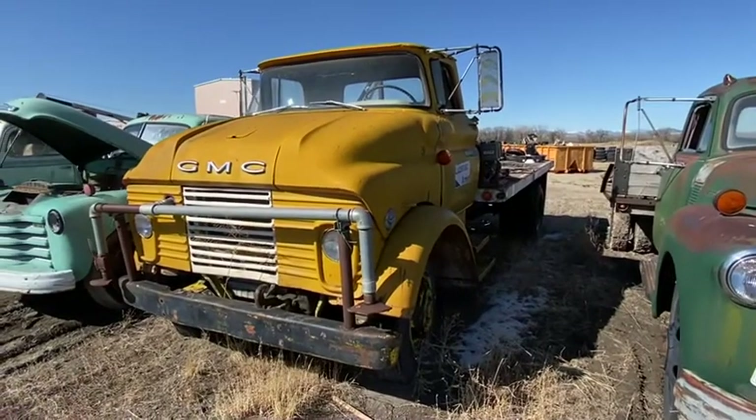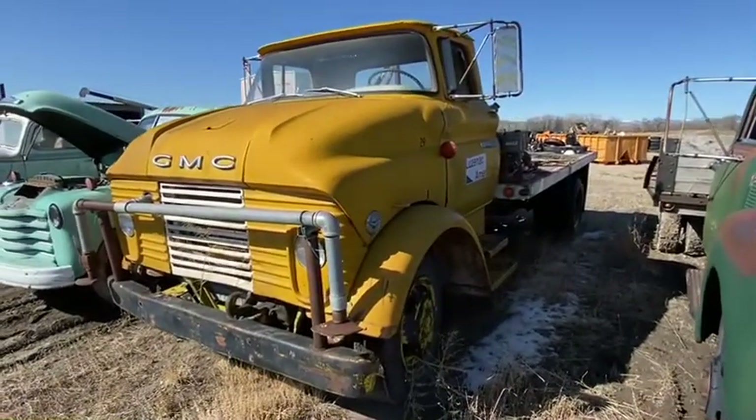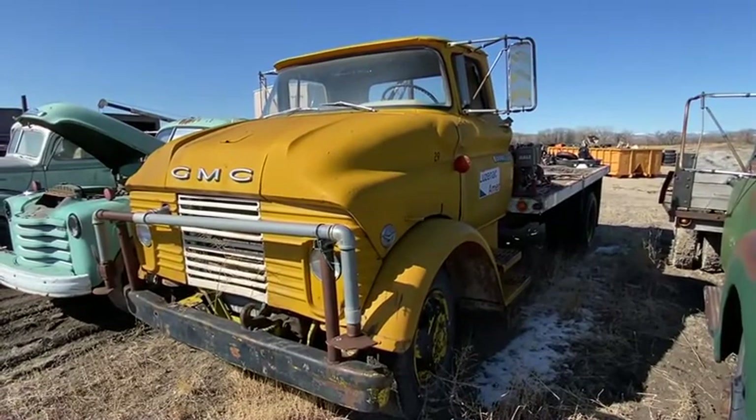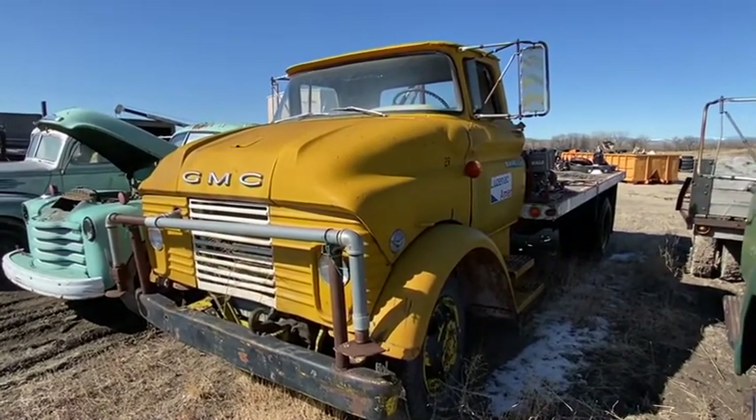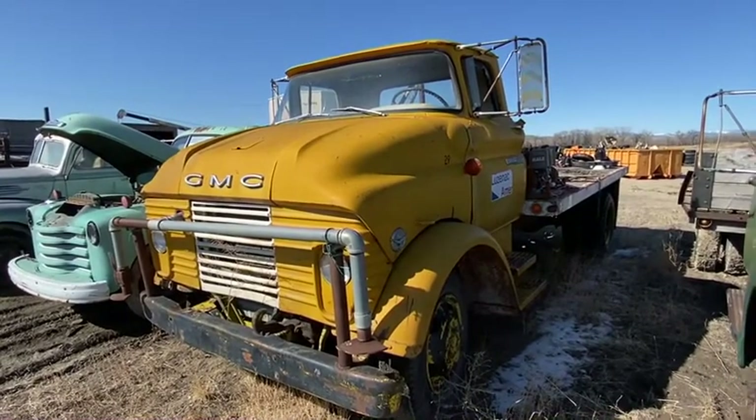Hello folks, it's Jason Klinkenbeard with Rivers West Auction and Auction Time. We're in Three Forks, Montana and we've got a 1963 GMC 4000 truck.